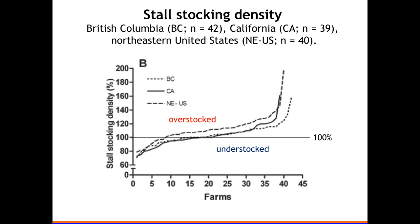Here is more stall stocking density data from surveys in British Columbia, California, and the northeastern United States. The top line represents the Northeast — say, New York — where among the roughly 45 farms surveyed, more than 80 percent were overstocked. In the other regions, perhaps 50 percent were overstocked.